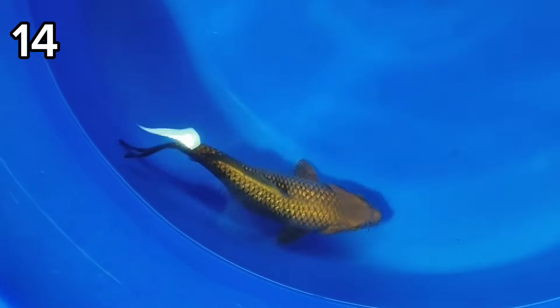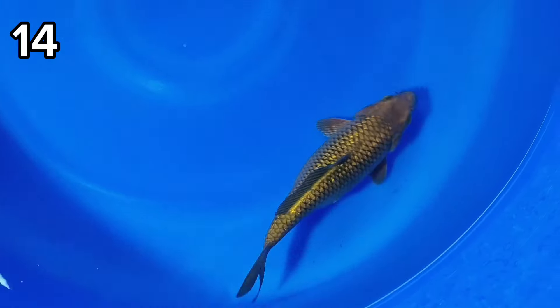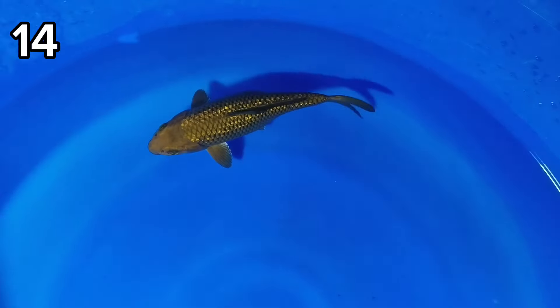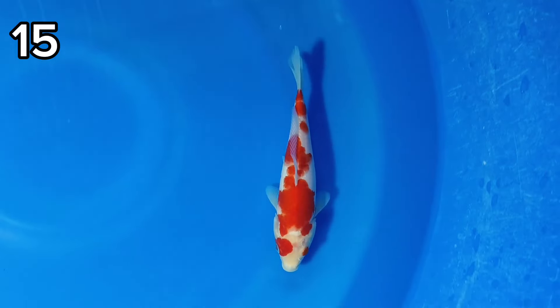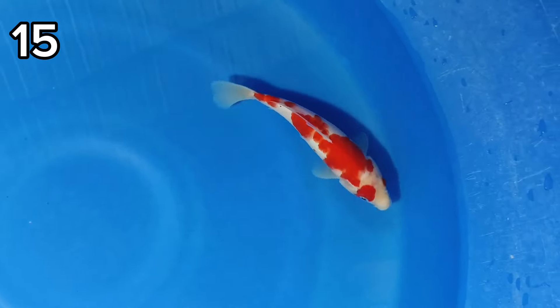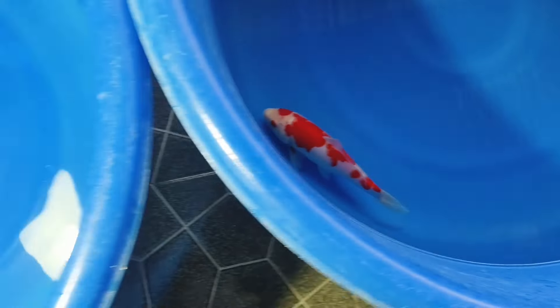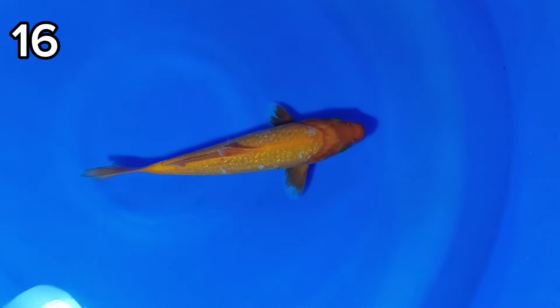Empat belas ada Cakoi Gindrin, 24 cm. Harganya juga sama ya, 100 ribu. Lima belas ada Kohaku Original — patternya oke ya, masih ori. Size-nya 20 cm, harganya 100 ribu. Enam belas ada AKH Jiro, 25 cm. Harganya 100 ribu.